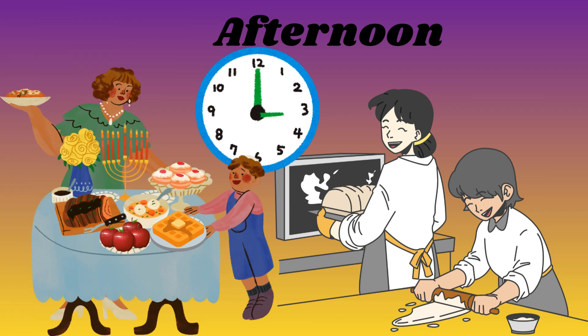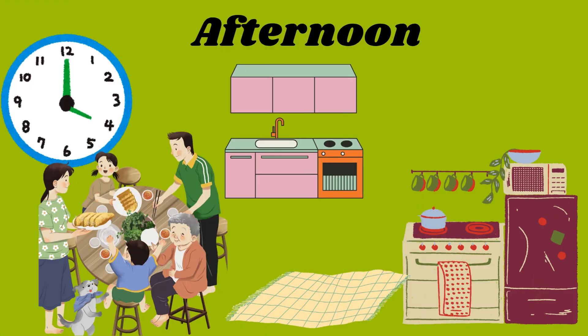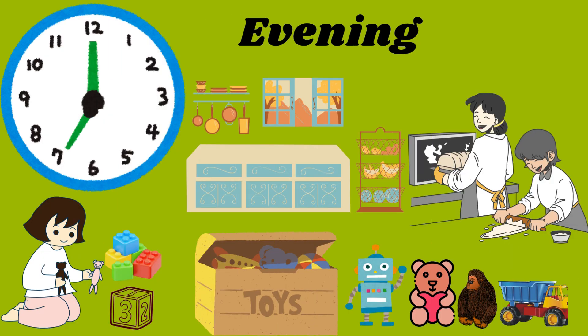Now it's 3pm, snack time again. Our bodies need energy to keep going. At 4pm, it's time for creative play. We can draw, build with blocks or make music.